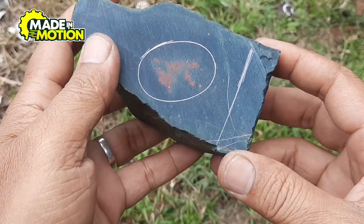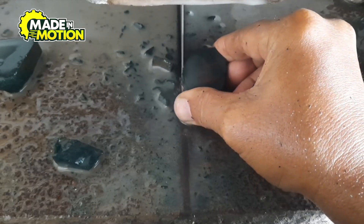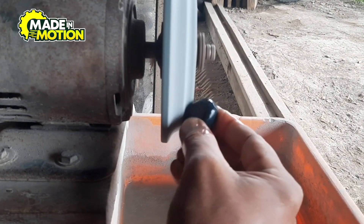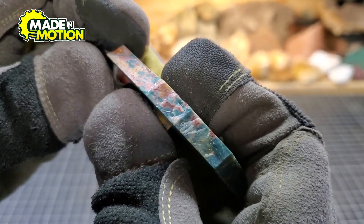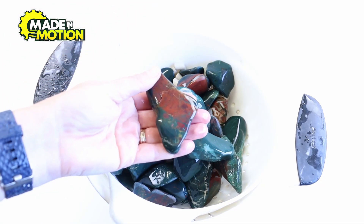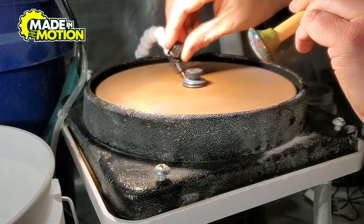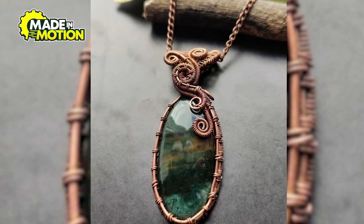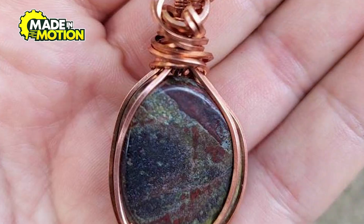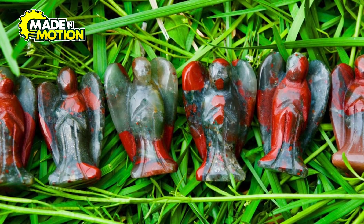Next comes the cutting stage. Bloodstone is often shaped into cabochons, which are smooth, rounded gems without sharp edges. This is done by slicing the rough stone into smaller pieces and then using grinding wheels to shape and smooth them. Cutting is important because it helps bring out the natural beauty of the stone — skilled gem cutters study each piece to decide the best shape and size, making sure to highlight the red spots in the best way possible. Once cut, the bloodstone is polished using special polishing machines with fine powders to smooth out any rough edges and enhance the stone's color and luster. Finally, the polished bloodstones are ready to be set into jewelry — rings, necklaces, bracelets, or earrings. Some jewelers even carve bloodstone into unique shapes or symbols, adding an artistic touch.